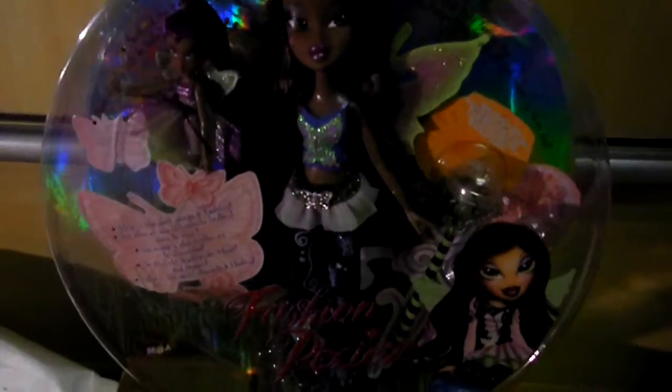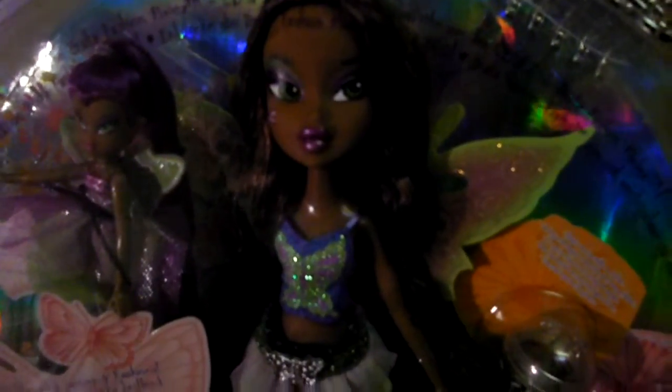Now I'm gonna show you guys. This is everything of her. So let's start here. Here it says in different languages: check out the Bratz Fashion Pixies CD and DVD. I already have the DVD and I'm still looking for the CD, so then I'll have all the Bratz CDs.